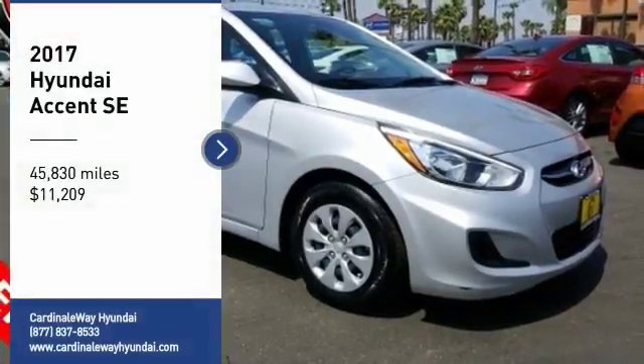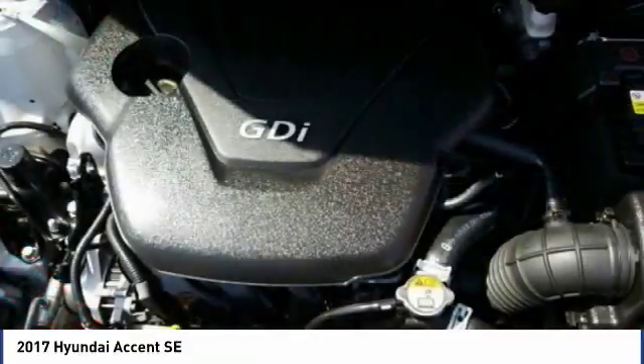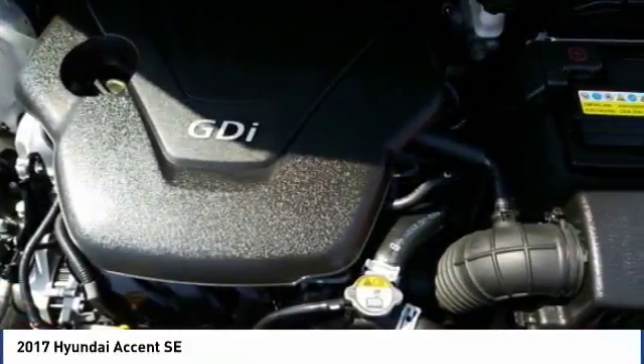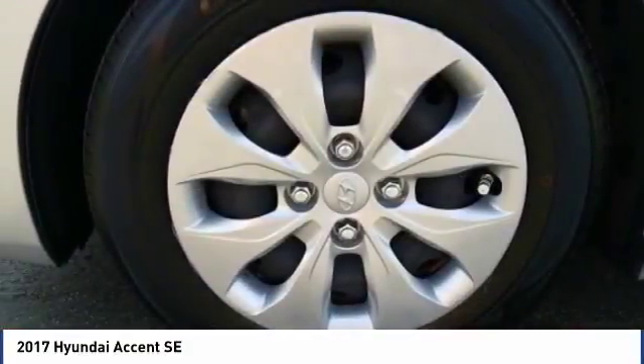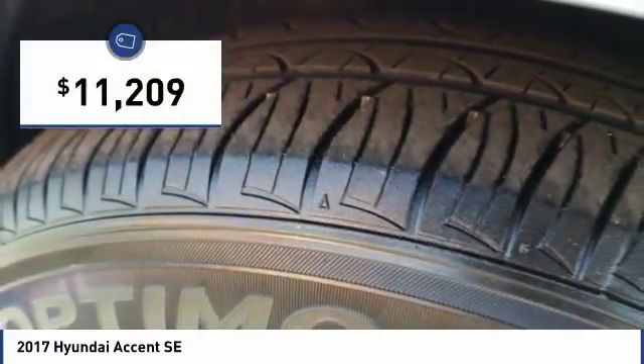Come test drive the 2017 Accent. Designed to keep you moving and leave boredom behind, the Hyundai Accent is affordable, fuel efficient and safe — a winning combination — and is priced below $15,000.